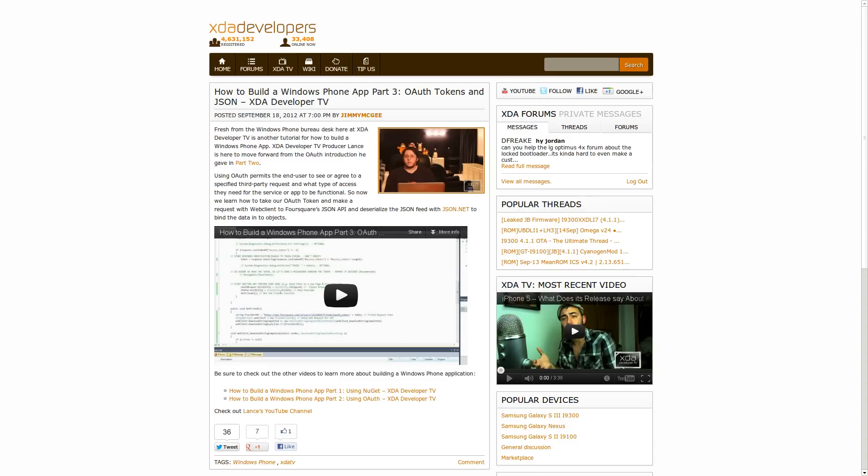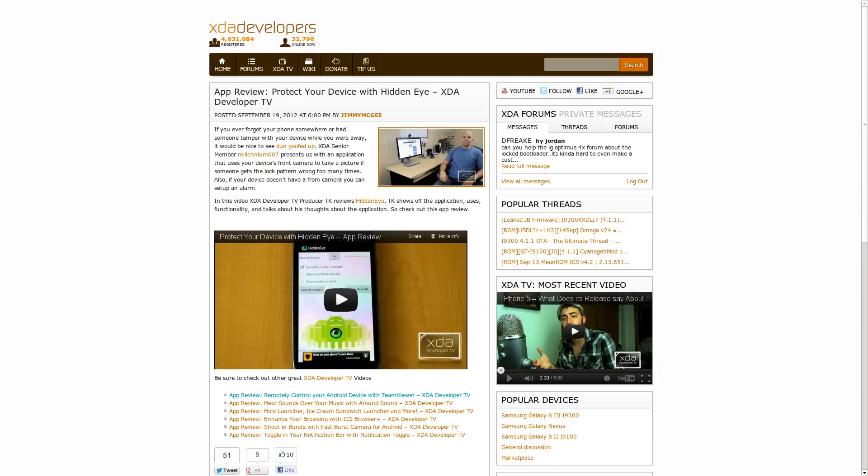The last couple of things to mention — just a little bit of XDA-specific news. If you haven't seen it already, on Tuesday of this week Lance put out a video updating his How to Build a Windows App series, specifically talking about OAuth and JSON and all of the authentication back-and-forth techniques with the server. TK put out an app review on Wednesday talking about protecting your device with Hidden Eye — essentially an app that, if someone puts the wrong password into your device too many times, it will take a picture of them. Very cool, very interesting app if you've got a potential of somebody stealing your device.